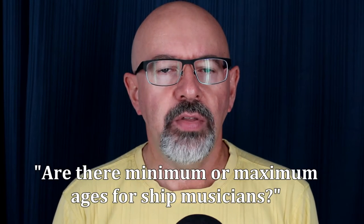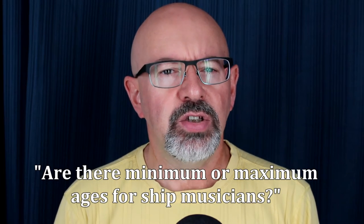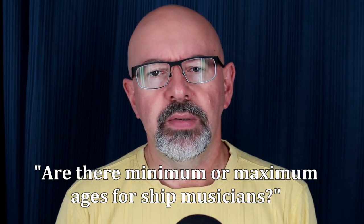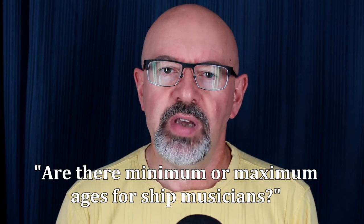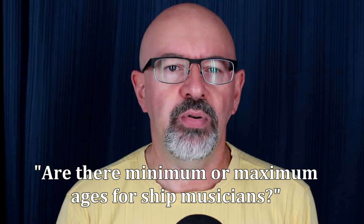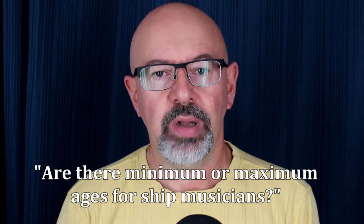Are there minimum or maximum ages for ship musicians? You'll certainly need to be 21 or older. The youngest ship musician I ever worked with was 23, and in my mind he still had a lot to learn. As for the upper end, the medical requirements tend to prune away some of the older musicians. If you can pass the medical and you can do the job well, you can keep working.